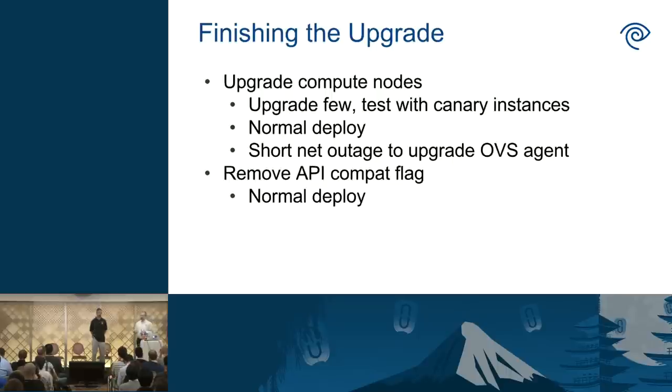To finish the upgrade, we need to get the compute nodes upgraded, which is easier than the control nodes but still requires care. We evacuate a couple of compute nodes, bring up instances for testing, and validate base functionality — does live migration work, does volume attach/detach work? Once verified, we do a normal deploy to those compute nodes to upgrade the packages. This does cause a short outage because the OVS agent gets restarted, but with fewer flows on compute nodes, it's much briefer. All told, the upgrade process took less than three hours per region, with the two regions done on separate nights in the middle of the night. The last thing is merging a change to turn the Nova API compat flag back off in our next normal deploy.